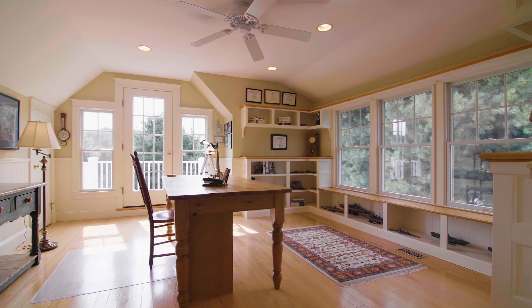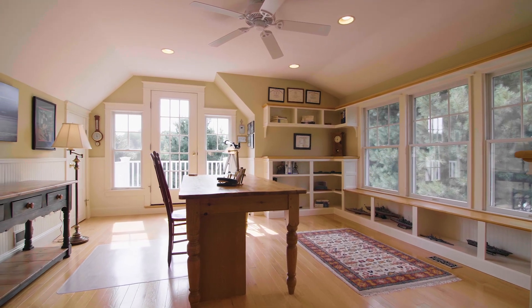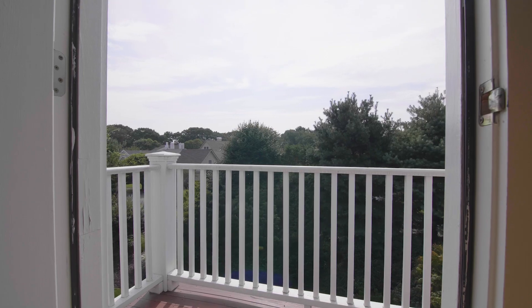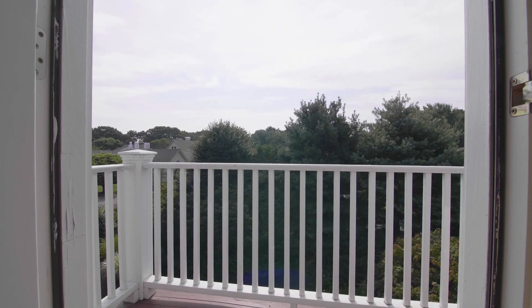Segway up to the third floor, where an impressive private office presents handsome custom cabinetry and walk-out access to its own balcony overlooking the treeline neighborhood.